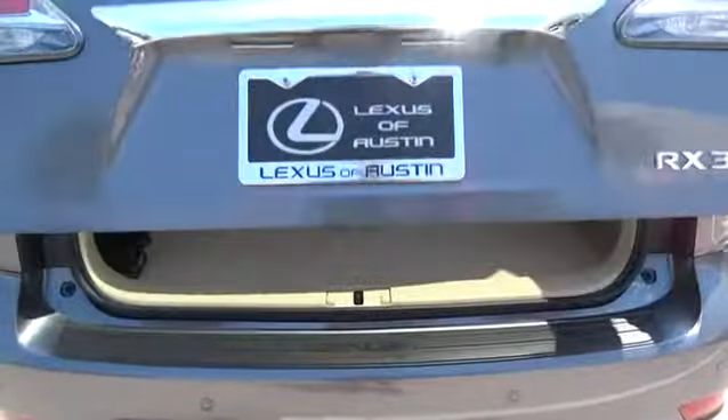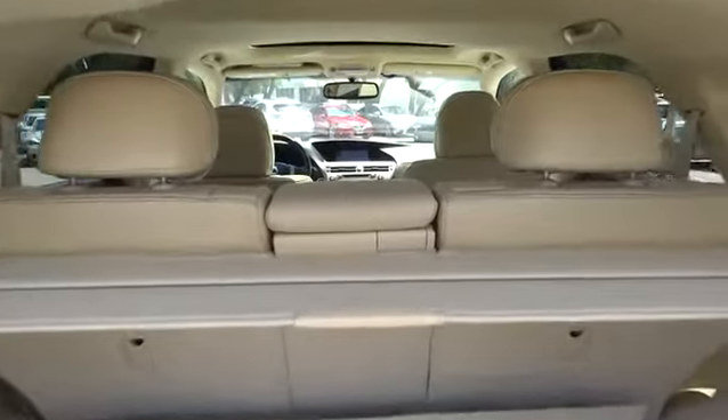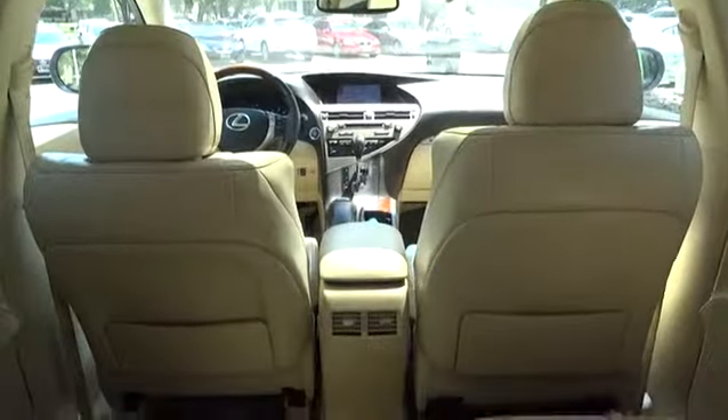Stability control. Anti-lock braking system. Traction control. Power lift gate. Power passenger seat. Steering wheel audio controls. Keyless entry. CD changer.